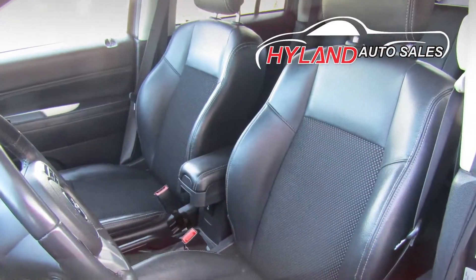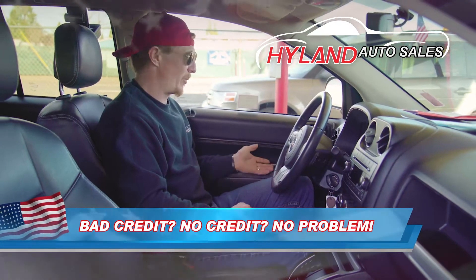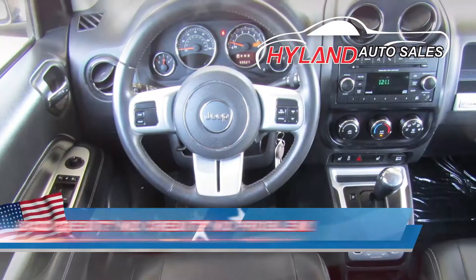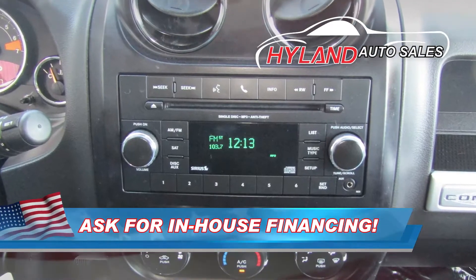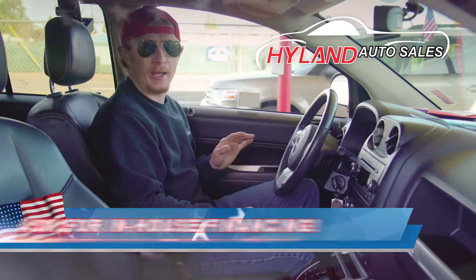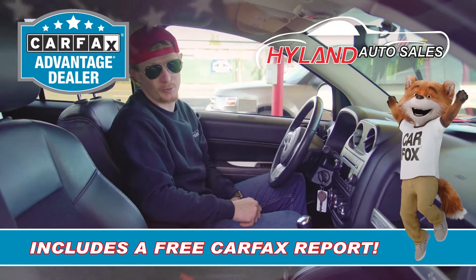The inside of this cute little Jeep is loaded with all the goodies you and your family want. She's got power windows, power door locks, power mirrors, heated leather seats, tilt wheel with cruise control, and the audio controls on the back of the steering wheel. She's got a CD player with Bluetooth and an aux-in port and she's also got Uconnect. And like all the rest of our cars, Lisa always has a Carfax sitting on the dash for your review.